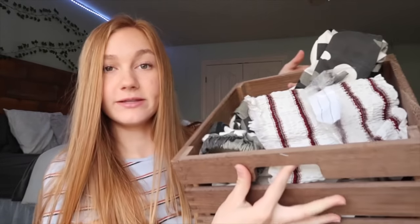Hey guys, it's Ashlyn. So in today's video, I'm going to be doing a big Zaful try-on haul. They sent me a lot of clothes. I just have them here because I've been waiting for the last couple of shipments, but it's finally here. So I'm going to be doing a swimsuit try-on haul and clothing try-on haul.